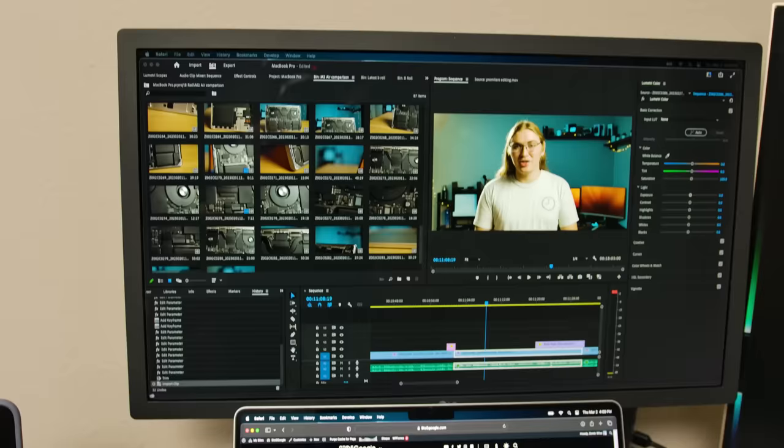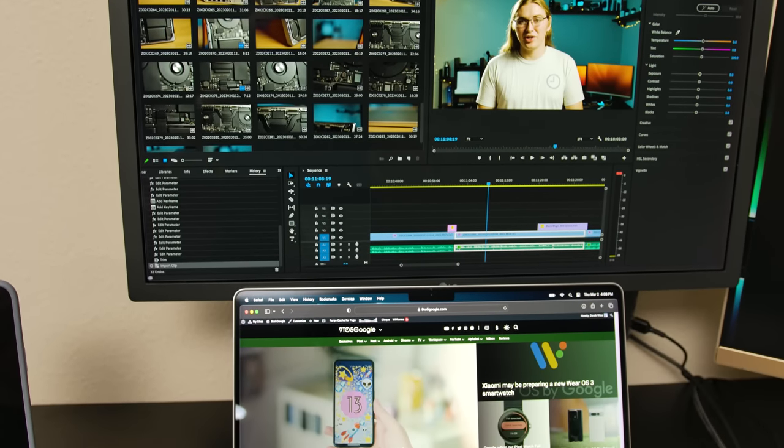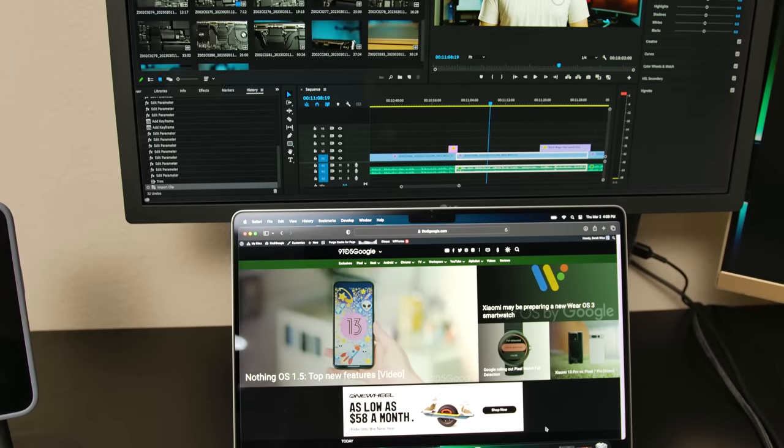Now before we get into the next section, leave a like and let me know in the comments if you're enjoying the video so far. While most people consume content, being a pro laptop, plenty of people choose to upgrade to the MacBook Pro to produce content. So how does it hold up there? Pretty well. I've been doing all my video editing on the MacBook Pro, and it's done an excellent job.